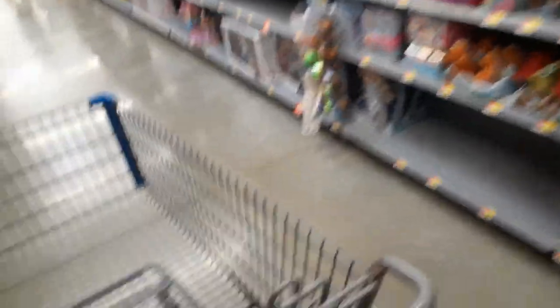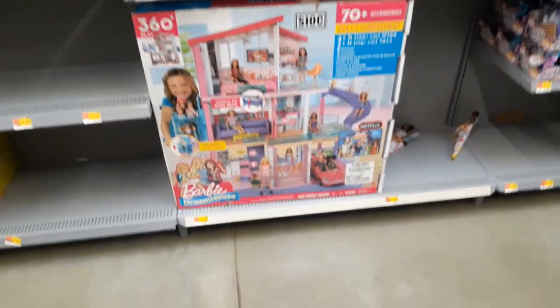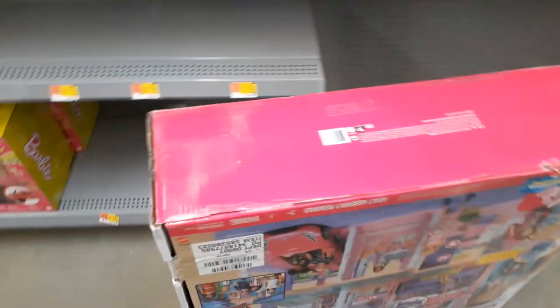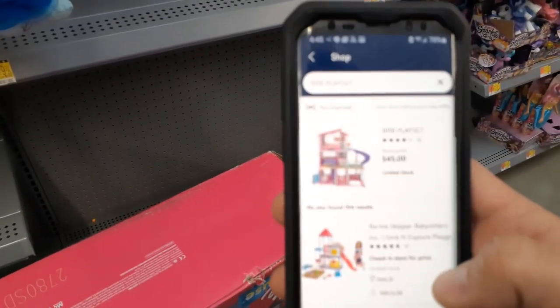Ladies and gentlemen, we are back in the toy area. I just showed you all those awesome deals on the string trimmers. I've come across the Barbie Dream House — but I'm wondering if this is the old one, because I think the new one is supposed to have an elevator for a wheelchair. The barcode's on the bottom. Let's see if this is going to be $179 or $45. It's $45! Yes sir! The glare is ridiculous in here but trust me — it's $45.